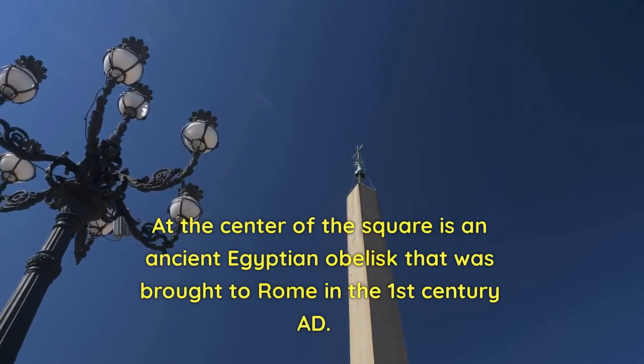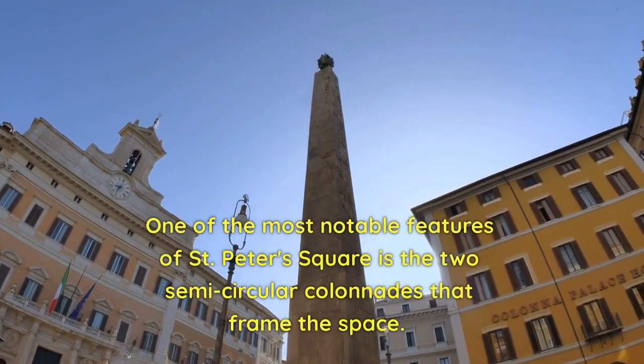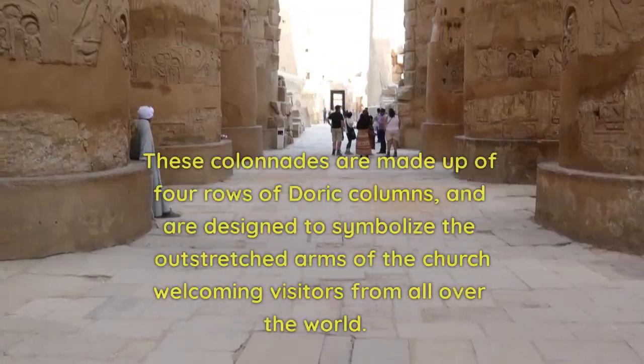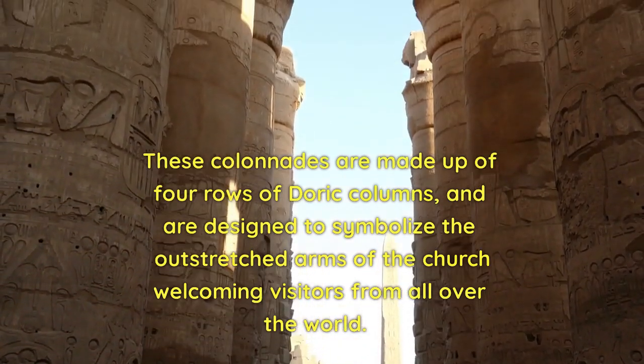At the center of the square is an ancient Egyptian obelisk that was brought to Rome in the first century AD. One of the most notable features of St. Peter's Square is the two semicircular colonnades that frame the space. These colonnades are made up of four rows of Doric columns, and are designed to symbolize the outstretched arms of the church welcoming visitors from all over the world.